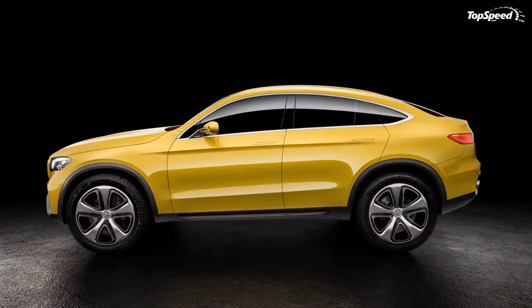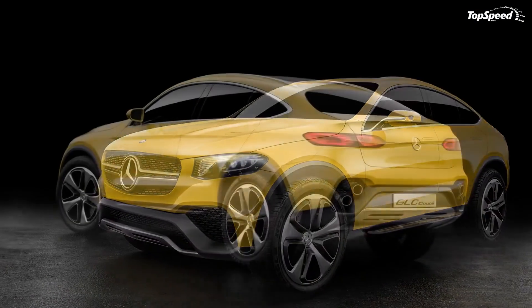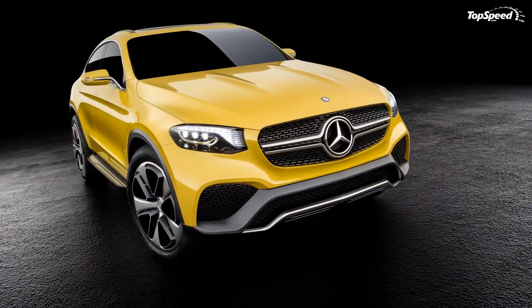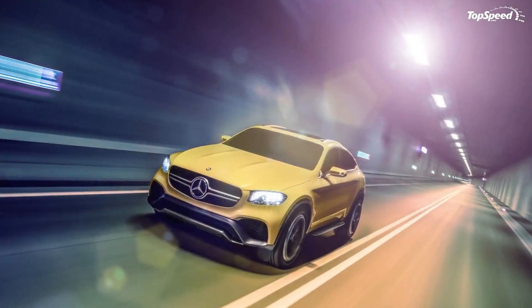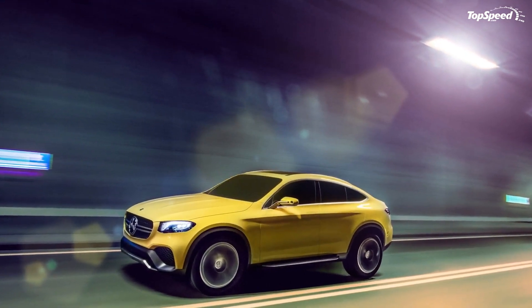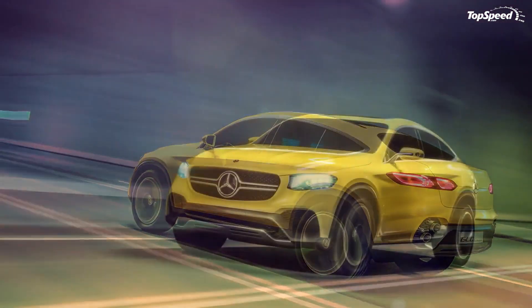So far there are no shots of the rear seating area, but it's safe to assume it takes on the same appointments as the front. The seats are expected to fold down, offering trunk access from the interior for larger items. According to Mercedes, there are many interior options, so additional tablet devices for rear seat passengers or an integrated infotainment screen wouldn't be surprising.